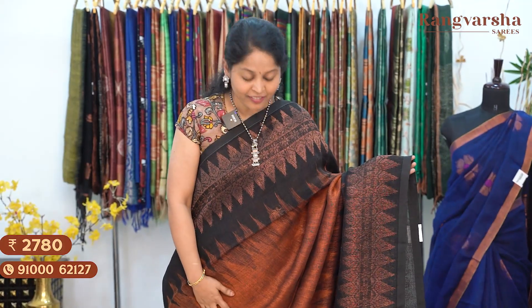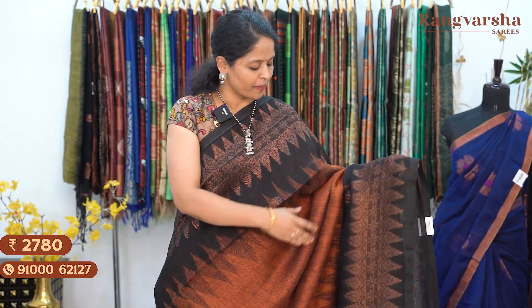An orange and black colour combination kadi linen saree with complete copper zari weave borders on either sides. The saree comes with a gold zari weave pallu. Priced at ₹2780, free shipping.